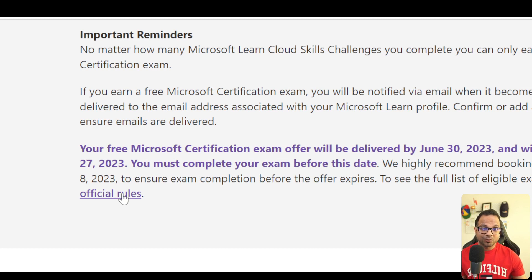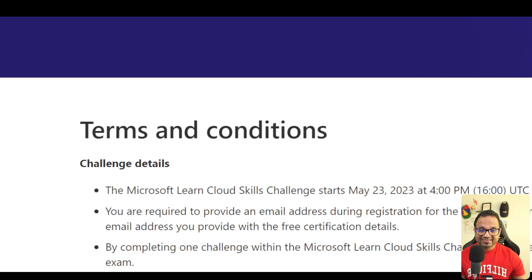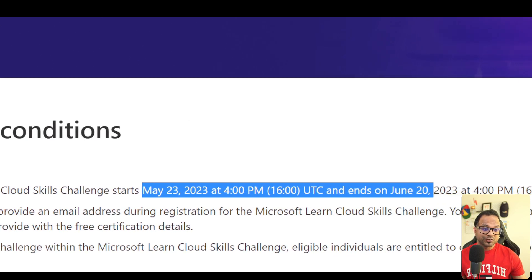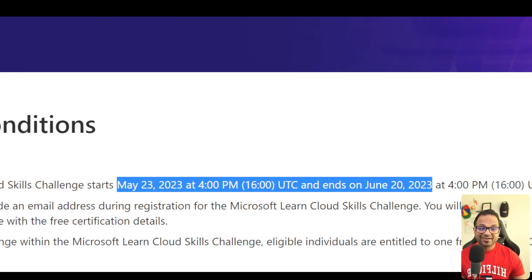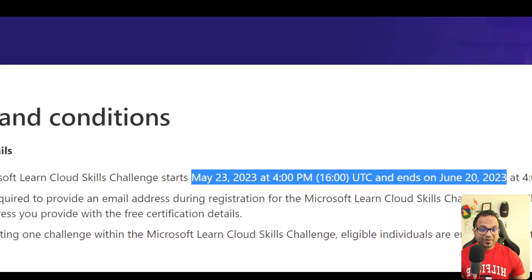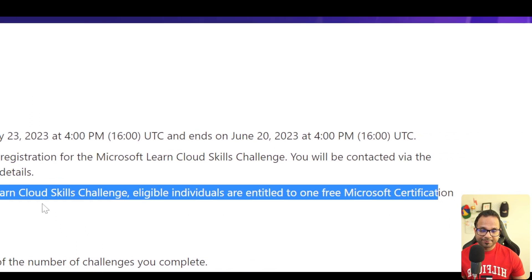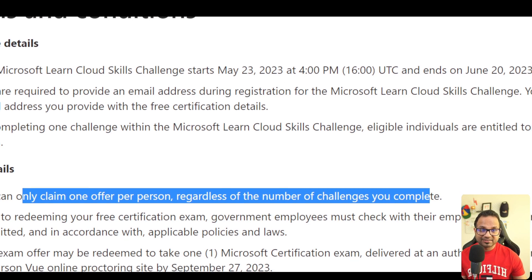Let me click here and open this in a new tab. So we are here — let's have a look at the terms and conditions. It will start May 23rd at 4pm UTC and ends on June 20th. We are recording this video on 9th of May, but the program will run from 23rd May to June 20th, so make sure you complete the challenge within those dates. You are required to provide an email address during the registration process, and you will be contacted at that email only for the certification details. By completing this challenge, you will be eligible for one Microsoft certification exam, and you can claim only one offer per person regardless of the number of challenges you have completed.